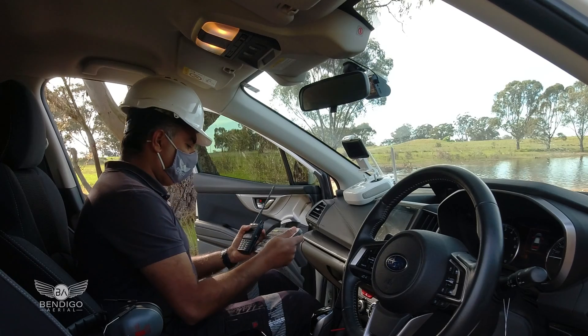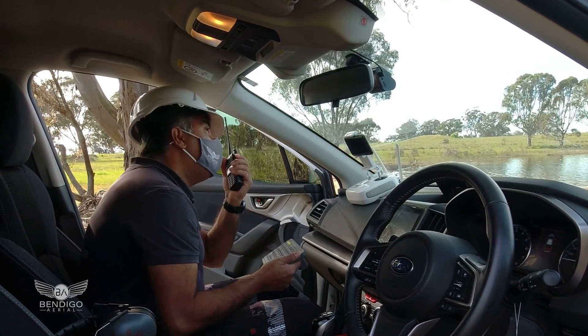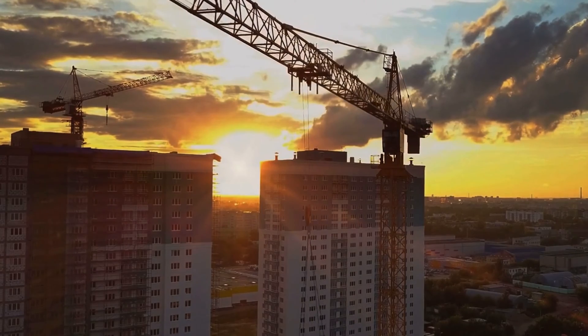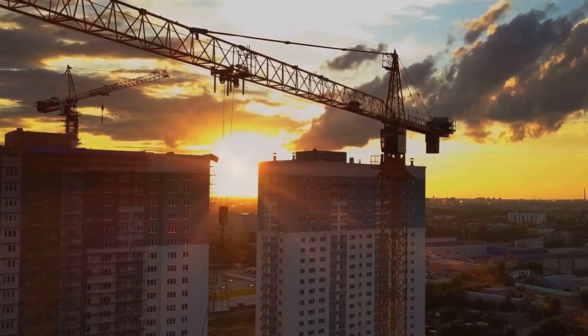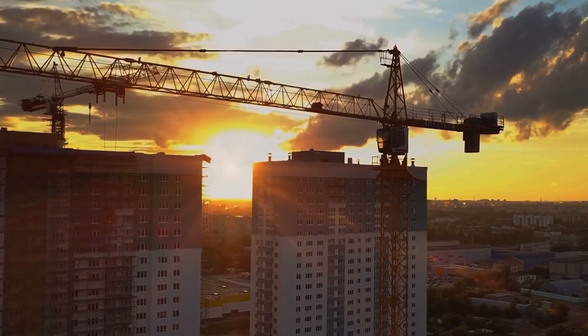Drones are a lot cheaper than manned aircraft, and we can schedule flights over a construction area and get real-time project data. During COVID and the pandemic, we used drones to survey construction sites due to lockdowns. Project managers and construction managers were locked down in different states, and we were able to live stream directly from the drone to the entire project team. The project managers were able to get real-time data using the aerial images we provided without leaving their location.